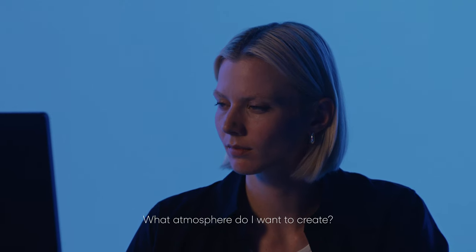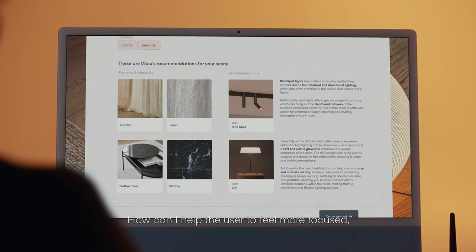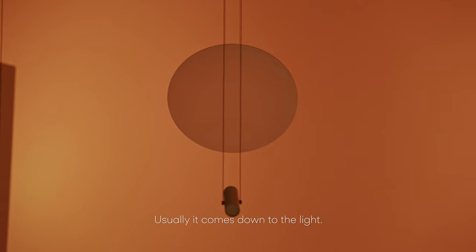What atmosphere do I want to create? How can I shape the mood of each scene within the space? How can I help the user to feel more focused, relaxed or energised? Usually, it comes down to light.